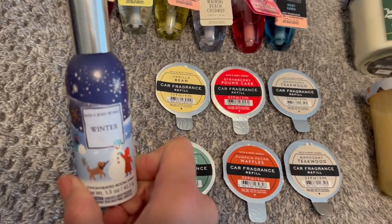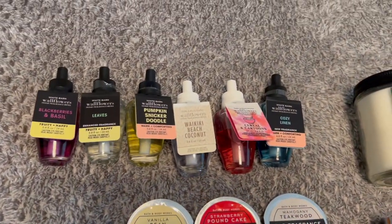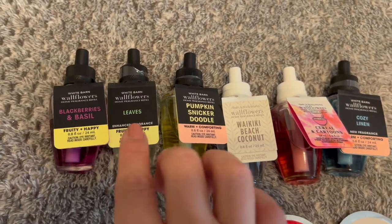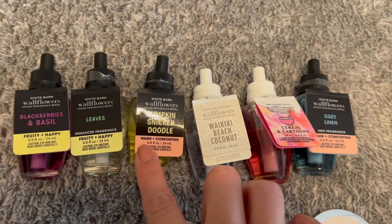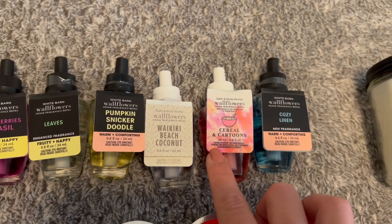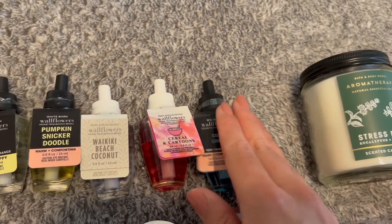I do just have one single winter room spray. And I have six wallflower refills that I'm not using right now. From the fall: Blackberries and Basil, Leaves, and Pumpkin Snickerdoodle. And then some from last summer: Waikiki Beach Coconut, Cereal and Cartoons, and then just a random Cozy Linen for kind of year-round use.